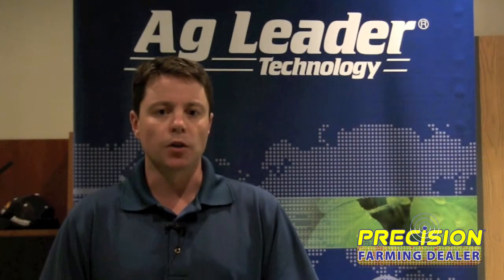Number one is you got to be dedicated and want to offer the services and sell the equipment. This isn't something you sell off the parts shelf and you're done with it. It's something that you need to be able to work closely with your growers and provide those services and teach them and help them grow in their operation. As their operation grows and they get more comfortable, you start adopting more technology. You've really got to be dedicated to providing this service.